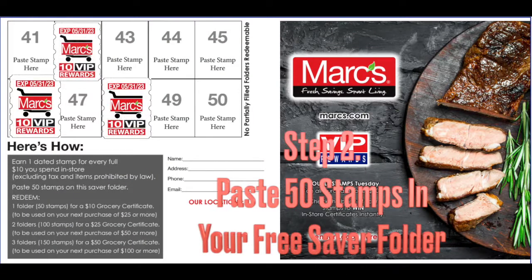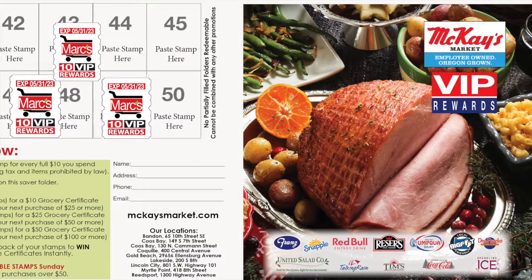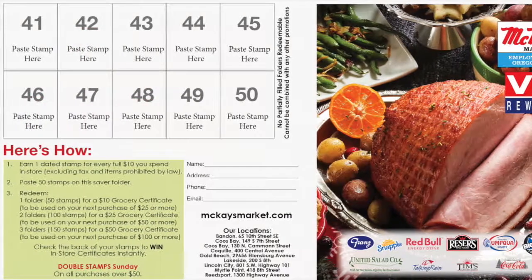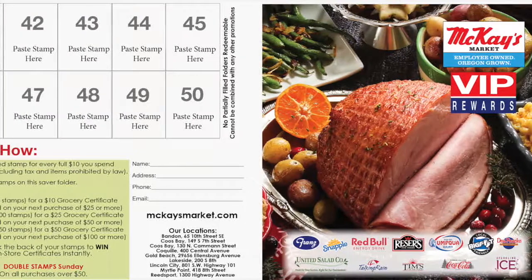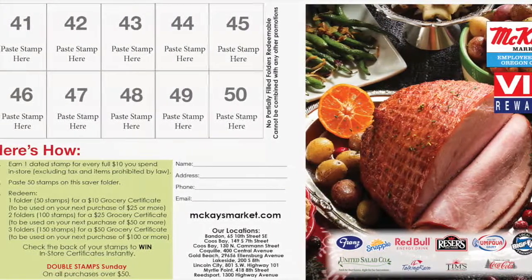Stamps are pasted on a custom saver folder that can incorporate vendor logos as a revenue stream to offset the program cost. The saver folders are also a media piece in that they feature your locations and website and can collect customer emails and zip codes for ad purposes.